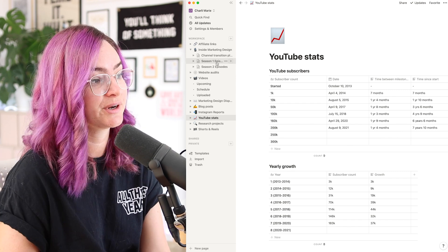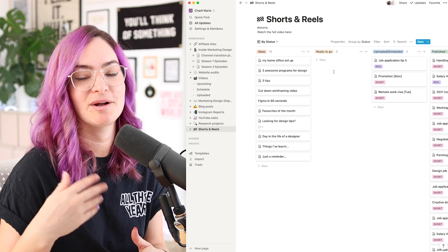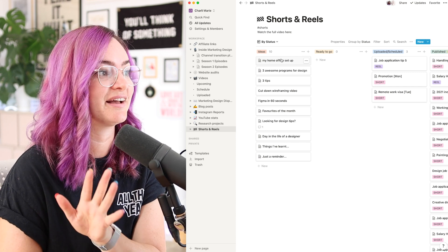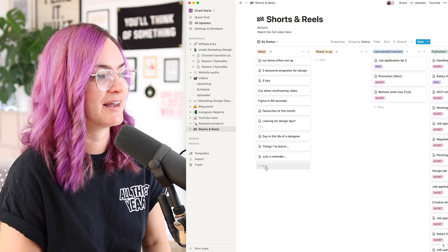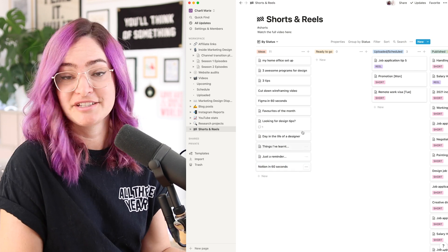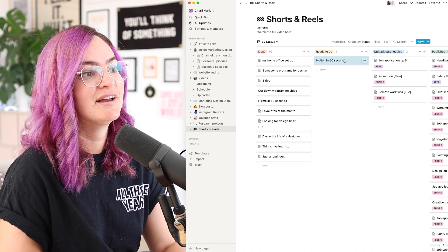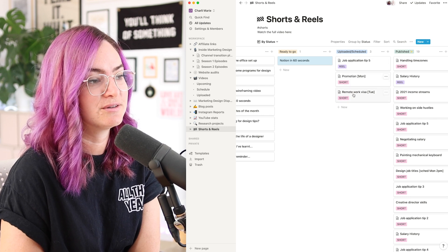She can update or add things to it at any time. Chloe set up this Kanban board for my shorts and reels workflow — I create the content and she handles uploading and getting them published. We have an ideas section, which is a common theme throughout many of my Notion databases. Before Notion, I would jot down ideas in the notes app on my phone and they'd get lost. Now I have a clear place to leave them. I can add a new one just by clicking — say, a 'Notion in 60 seconds' short. When a video is ready for Chloe, I move it to the 'ready to go' section, and when she has it uploaded and scheduled, she moves it through the workflow and tags it as a short or a reel.